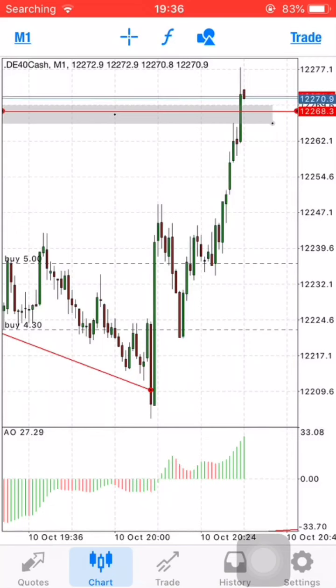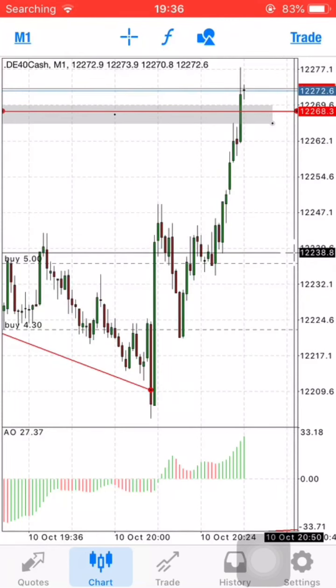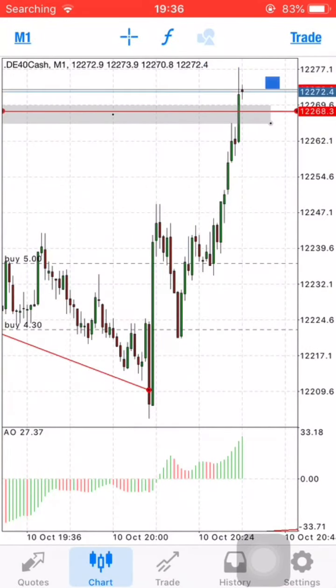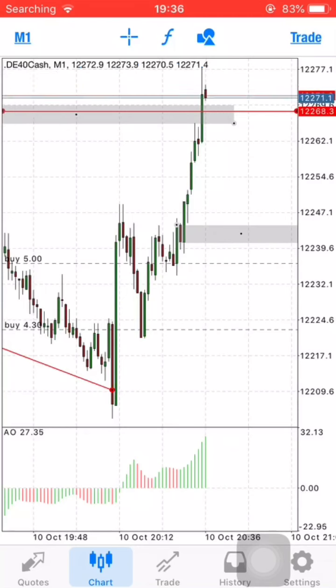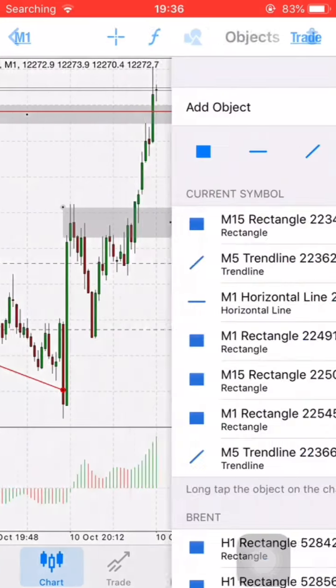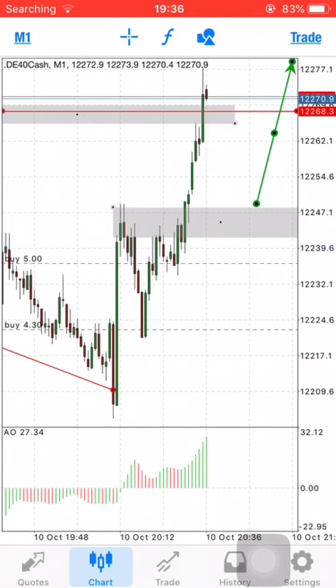The second target is going to be somewhere here because there is an order block and also a demand zone where the market could come back to and find support. That zone is really important — the market might just come back to that level before it finally shoots up. You can see how this profit is running; my stop loss is exactly around 1.2239 or something like that.